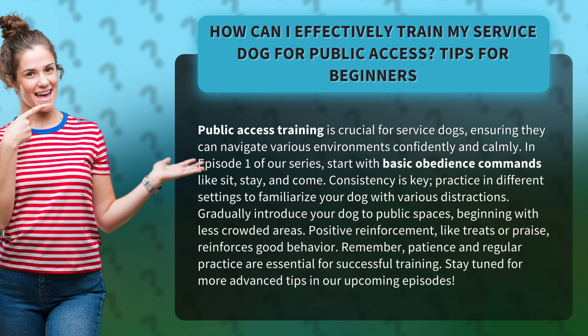Practice in different settings to familiarize your dog with various distractions. Gradually introduce your dog to public spaces, beginning with less crowded areas. Positive reinforcement, like treats or praise, reinforces good behavior.